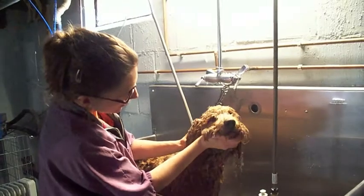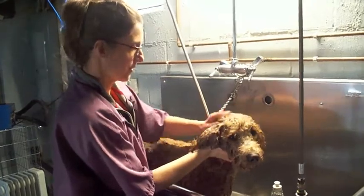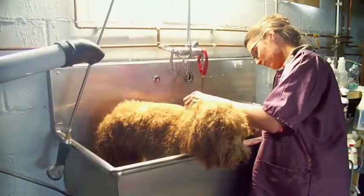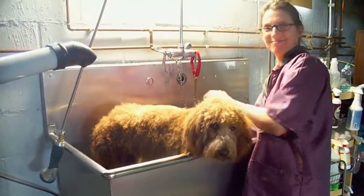What a good boy, Teddy. He's going to be all handsome. He's such a good boy — he likes his bath. He's doing great. Now he's getting dried. Sarah's got the dryers on him and is brushing him dry, and he should be beautiful in no time.